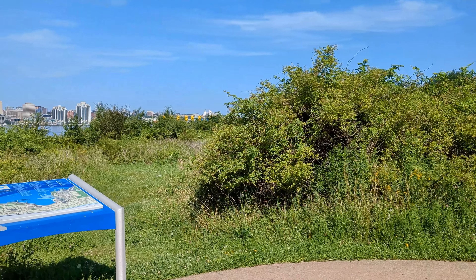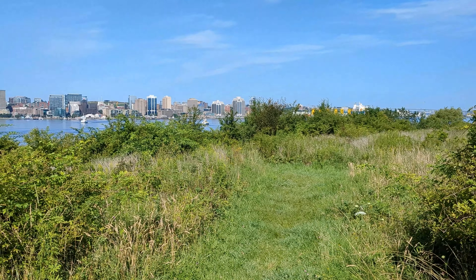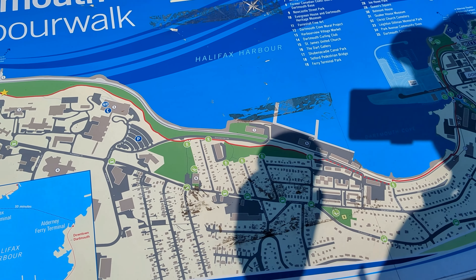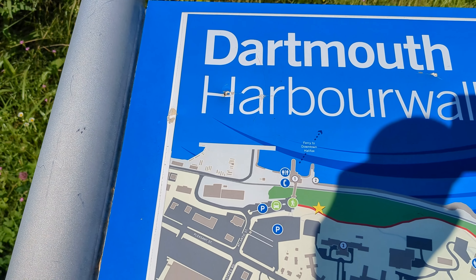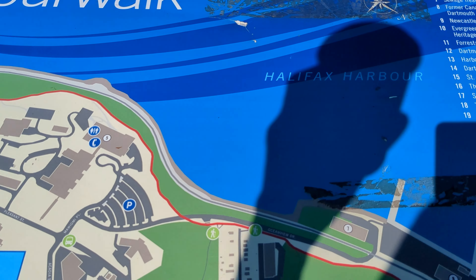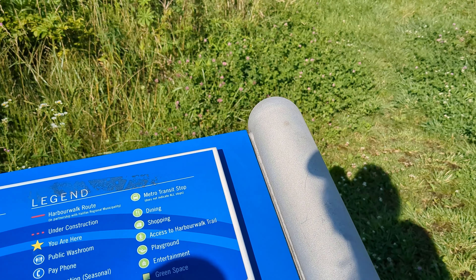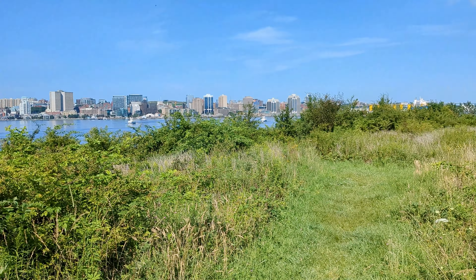This is going to take us all the way up to the ferry terminal in Dartmouth. Here's a little map of it. It shows all the way down to downtown Dartmouth from Woodside, which is up here. Woodside ferry terminal right there, and the downtown ferry terminal — the Alderney ferry terminal — we've got to go all the way down around that water. All right, so we're good.